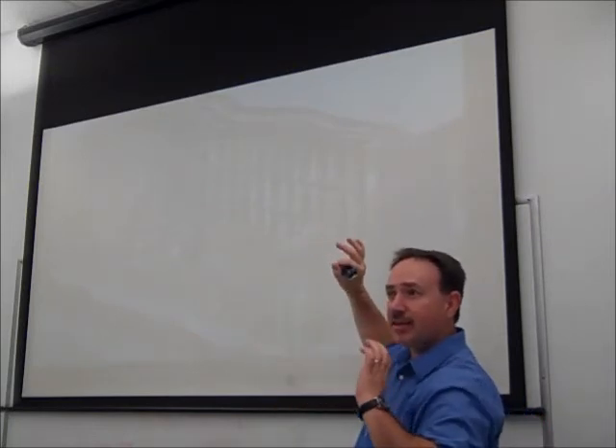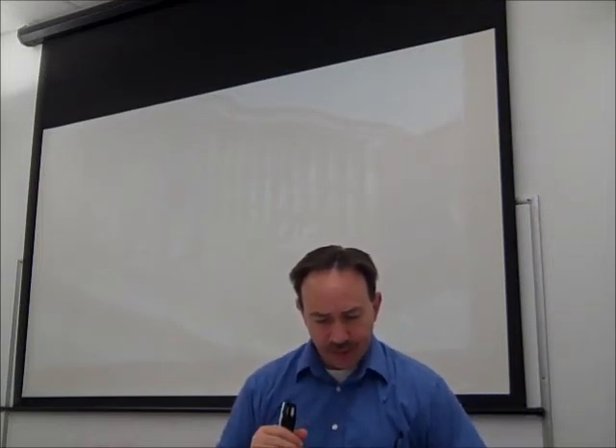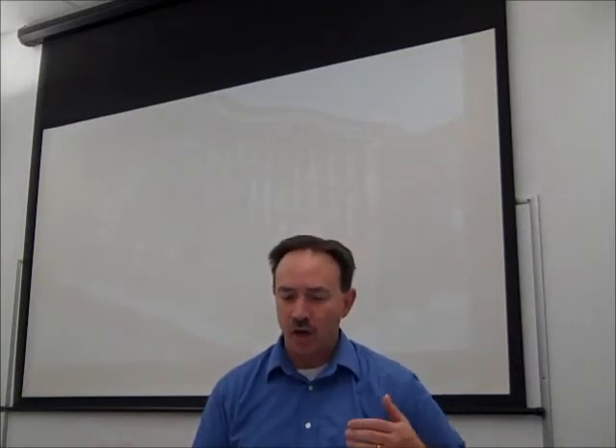So what we have here is, in effect, Moses the structural engineer receiving instructions. He's got to write all this down because this is going to be designed, put together, and actually constructed. Verse 28: 'The middle bar in the center of the board shall pass through from end to end. You shall overlay the boards with gold and make their rings of gold as holders for the bars, and you shall overlay the bars with gold. Then you shall erect the tabernacle according to the plan which you have been shown in the mountain.'